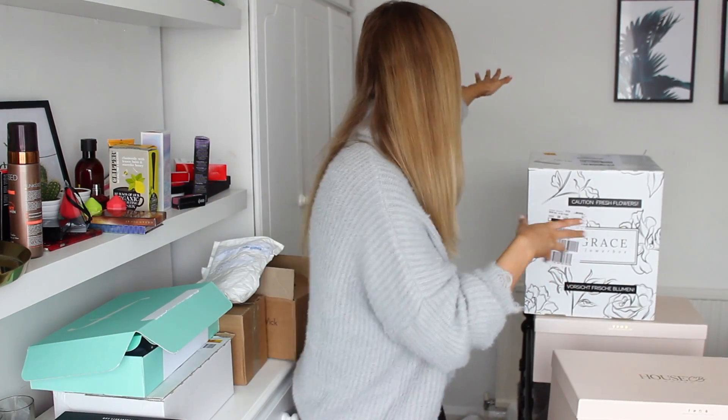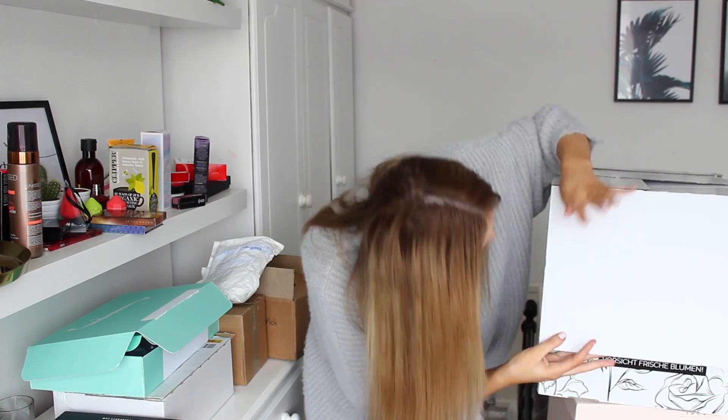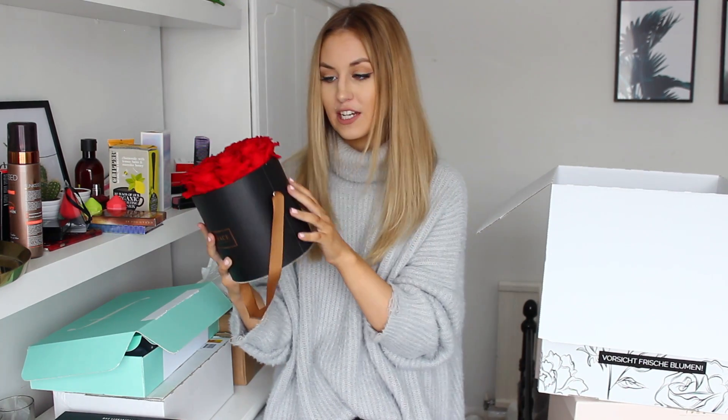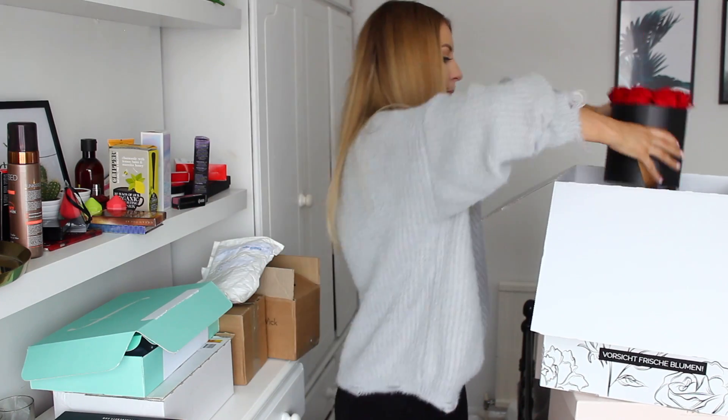Next up is this massive big box — in here we have roses from the brand Grace Flower Box. They are real roses, they smell amazing, but they last for up to three years and you don't have to water them. They have lots of different colors, different color boxes, different sizes. Even though they're on the pricier side — around the hundred pound mark — considering you can buy a bunch of roses for 40 pounds and they last a week, I definitely think this is worth it for three years.